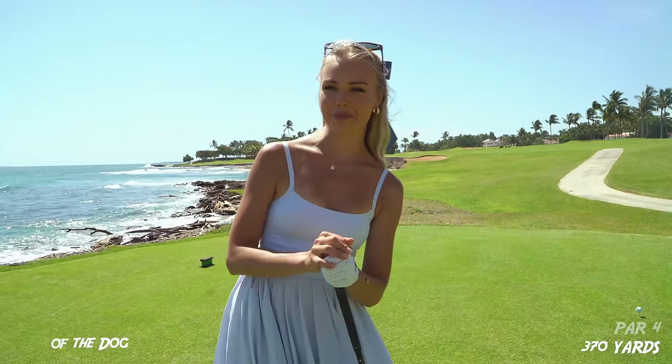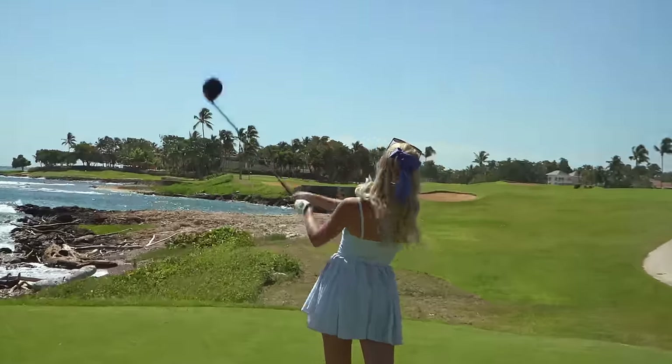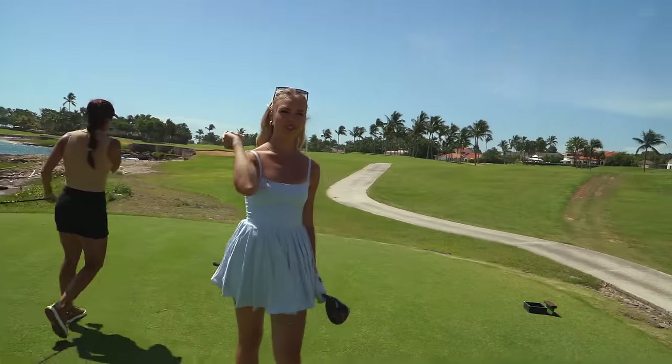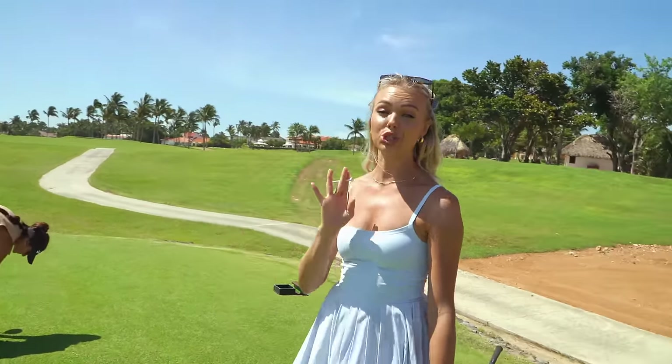Hole six, 370 yards. Let's come back from a couple of bad shots there. Eric's swing thought for me — which is not really even a swing thought — is working super well.